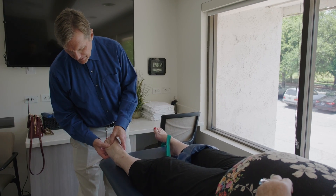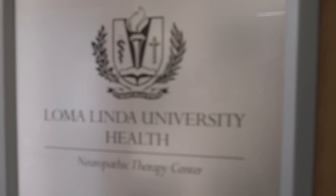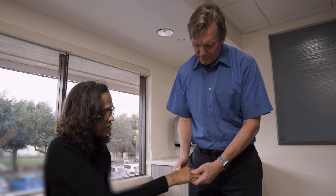With interneural facilitation, we first engage the circulation by stretching the artery and the nerve together, and now circulation is optimized between the artery and to the nerve.